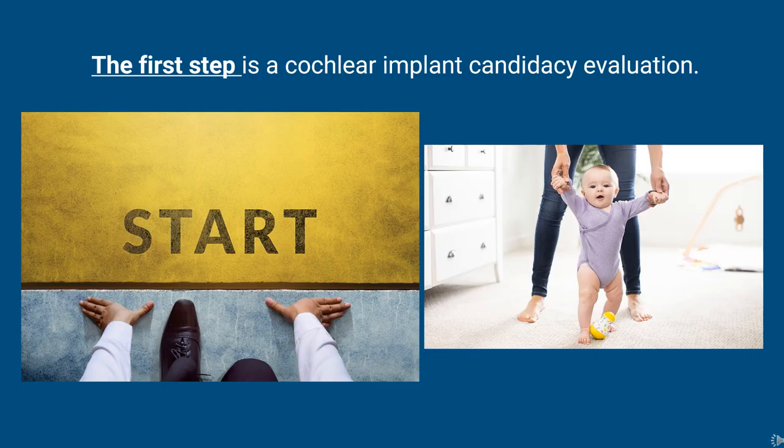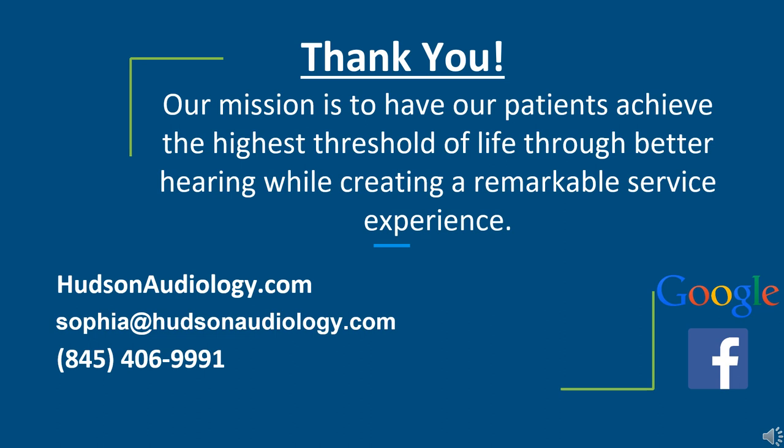The first step is a cochlear implant candidacy evaluation with your audiologist to get information about what might be right for you, especially if you're struggling to communicate even with appropriately fit hearing aids. It's not always an easy step, but we always tell our patients it's just information seeking — there is no commitment. You're simply determining whether you're a candidate to move forward or more suited for hearing aids. Thank you for your time. Here you'll see our contact information — feel free to reach out to the office or email me with any questions regarding cochlear implants or otherwise.